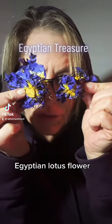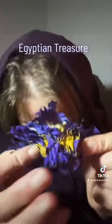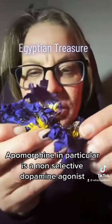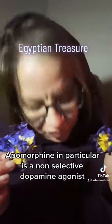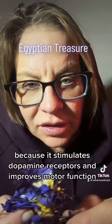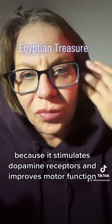Egyptian lotus flower, Nymphaea caerulea. It contains apomorphine and nuciferine. Apomorphine in particular is a non-selective dopamine agonist and it's used primarily to treat Parkinson's disease, because it stimulates dopamine receptors and improves motor function.